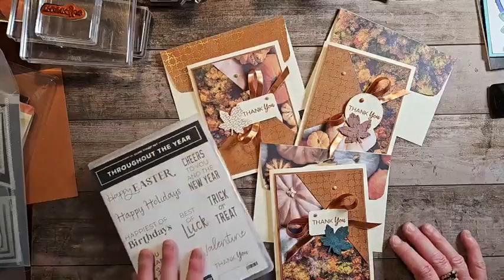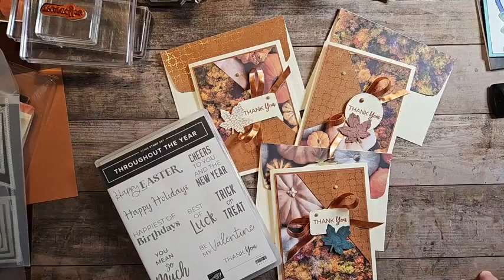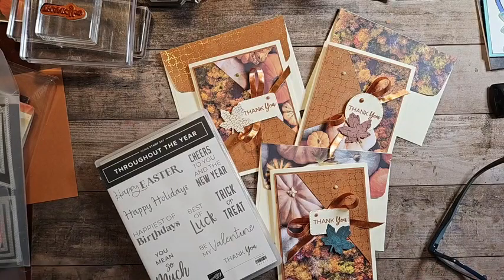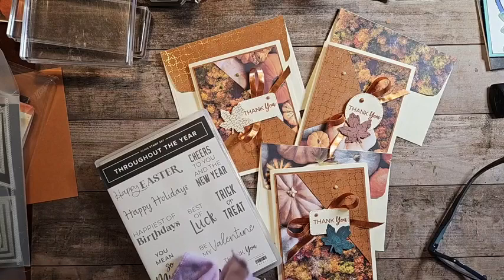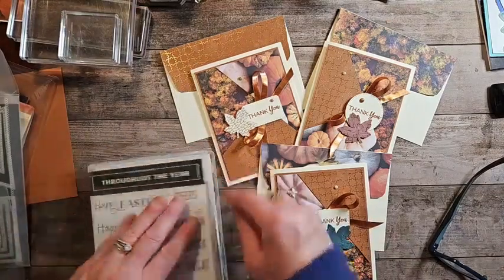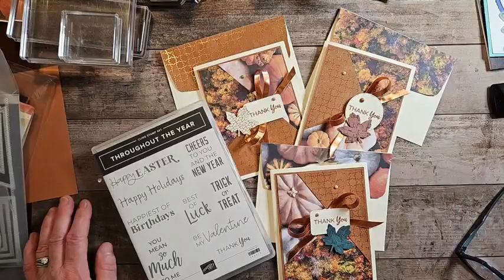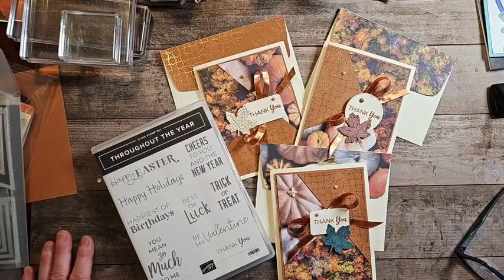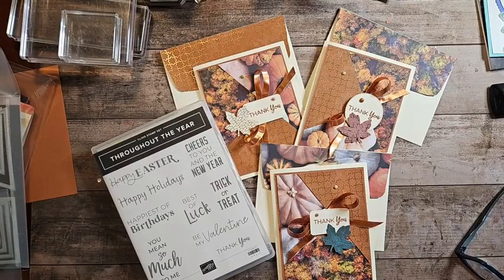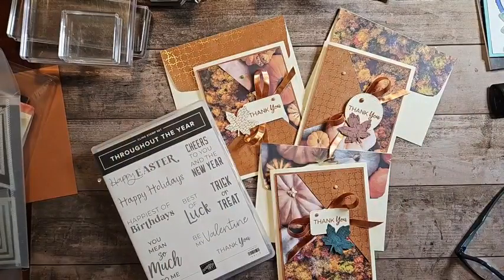I will see you tomorrow for Funfold Friday — I do have something kind of fun coming up. We had a team meeting last night, and one of the girls on my team was going to teach this class. She was showing it to us, and I said send me the measurements — that will be a great Funfold Friday. I've never seen a fold like this before; she calls it a pop-out. I hope you all have a great night, and if you're in the state of Maine, I hope you have a very safe evening. Don't forget these are the make and takes — if you spend $35, the code's up above. Thank you all, I'll see you tomorrow, bye!